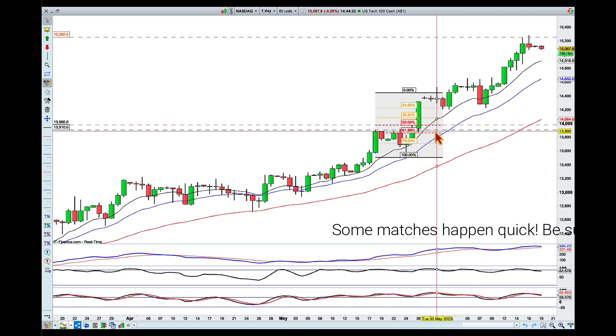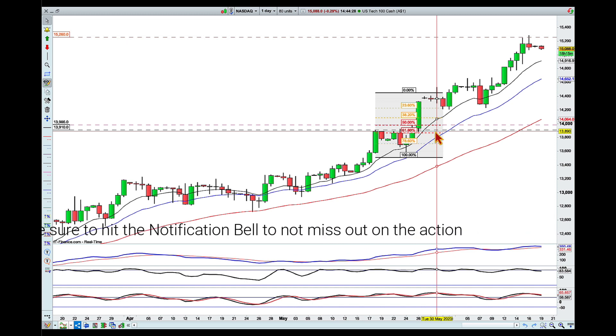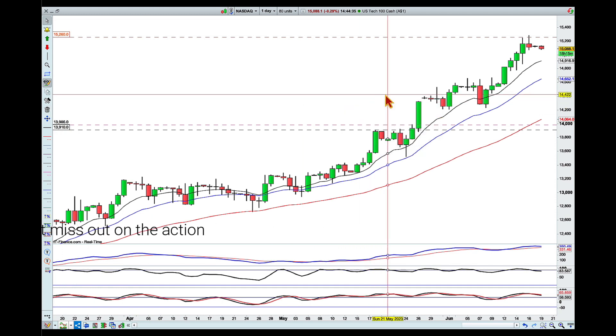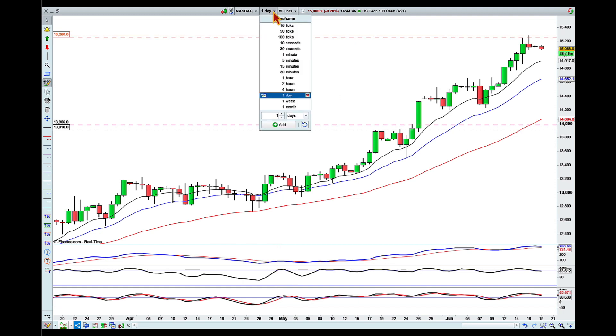What I'm looking for now is again a bit of that pullback, and I want to show you where we see it from the higher time frame and what I'm looking for. First of all, I'm going to delete these Fibonacci retracements because they're no longer valid. I want to talk first about this line, that 15,360 area.